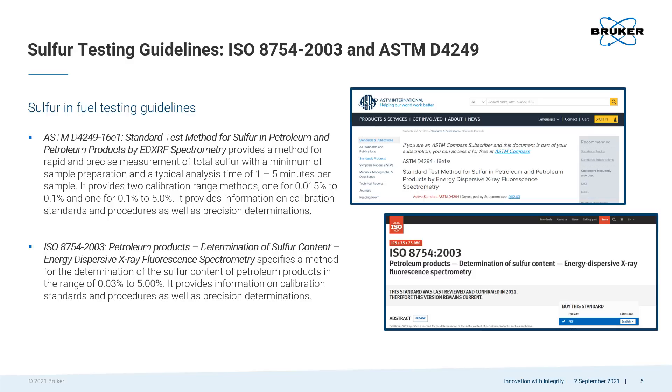There are authorized testing methods to determine compliance with the MARPOL sulfur regulations. Energy dispersive x-ray fluorescence, or EDXRF, is utilized in two of those methods. They are ASTM D4249-16E1, standard test method for sulfur in petroleum and petroleum products by EDXRF, and ISO 8754-2003, determination of sulfur content in petroleum products with EDXRF.